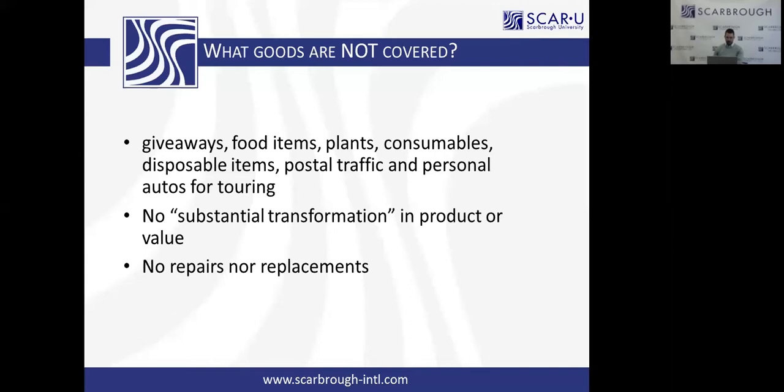No substantial transformation: what goes in must come out in the exact same manner it went in. It cannot undergo any further processing, any change in value, or any tariff shift. Which brings me to no repairs, no replacements. If you've loaned a simulator to South Korea and it breaks, they cannot send it back to the United States on an ATA Carnet to be repaired. It has to come into the US, be repaired, and undergo the US customs regulations that govern repair and replacement parts.